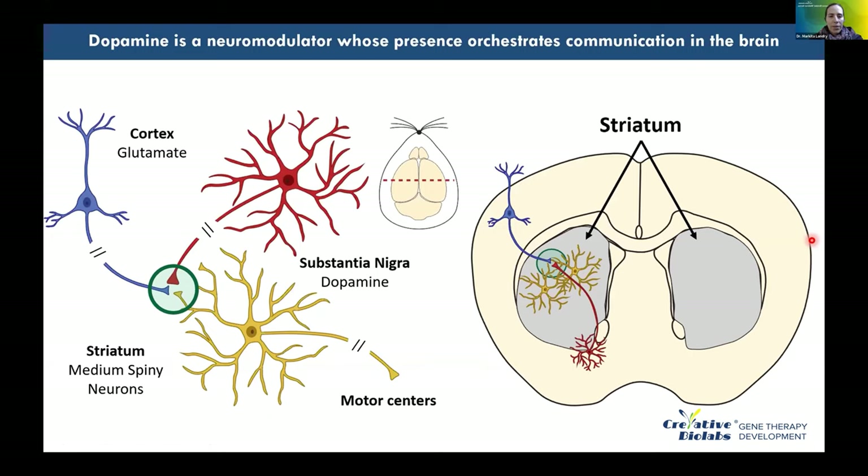Coming back to the core focus: these probes are useful for understanding both neurotypical brain communication and how communication degenerates in neurodegenerative disorders. We focus on imaging dopamine for its central relevance in certain neurodegenerative conditions — though as shown, we can generate probes for a variety of neurochemicals using this evolution approach. Dopamine is the neuromodulator that orchestrates neurocommunication; the striatum is rich in dopaminergic projections that project to motor centers.